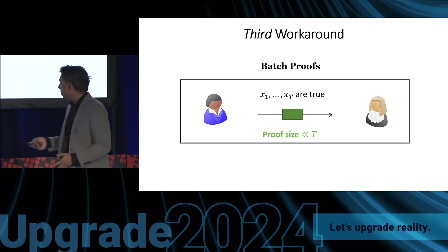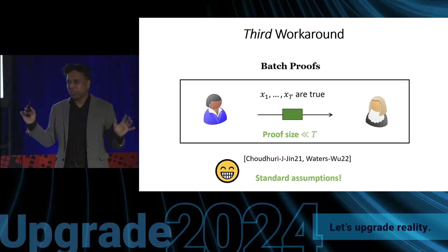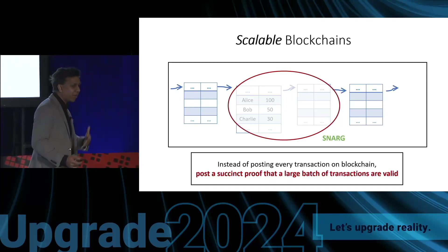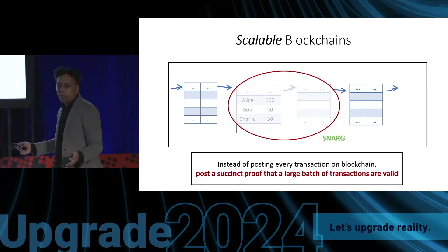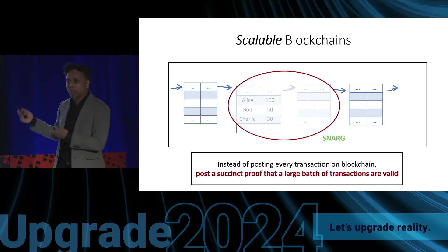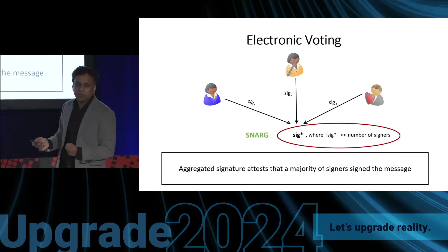It turns out that this batch proof problem can be solved from standard assumptions — basically the same assumptions used to build public-key encryption. This is already very useful: batch proofs are sufficient to build scalable blockchains, since proving that a large number of transactions are valid is exactly a batch statement. They also suffice for electronic voting, where a slightly stronger form of batch proof is needed, and we also know how to build that.